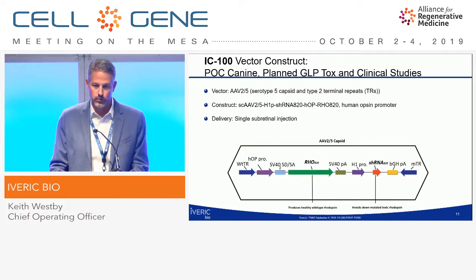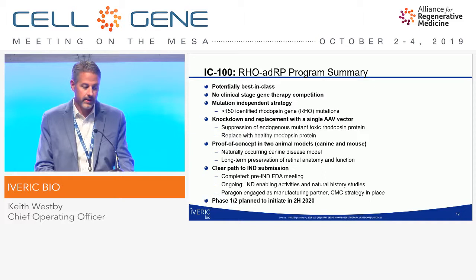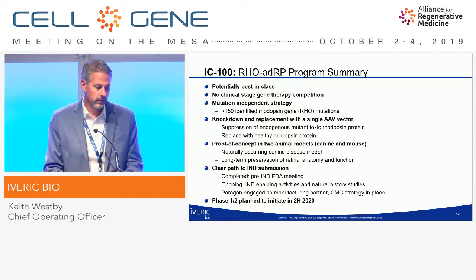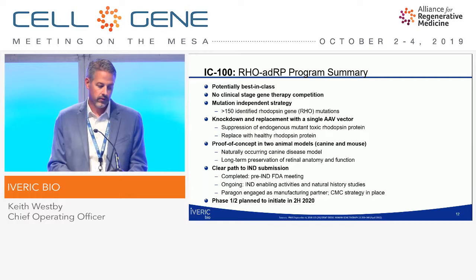The elegant thing about this vector is that an shRNA in the capsid knocks down the mutated toxic rhodopsin, and then the gene of interest produces healthy wild-type rhodopsin. IC100 is potentially best-in-class with no clinical-stage gene therapy competition. It's a mutation-independent knockdown and replacement strategy using a single AAV vector. Proof of concept has been shown in two animal models, including a large canine disease model that is naturally occurring, with long-term preservation of retinal anatomy and function. We have a clear path to IND — our pre-IND meeting is complete, IND-enabling activities are ongoing, as well as natural history, and our CMC strategy is in place.